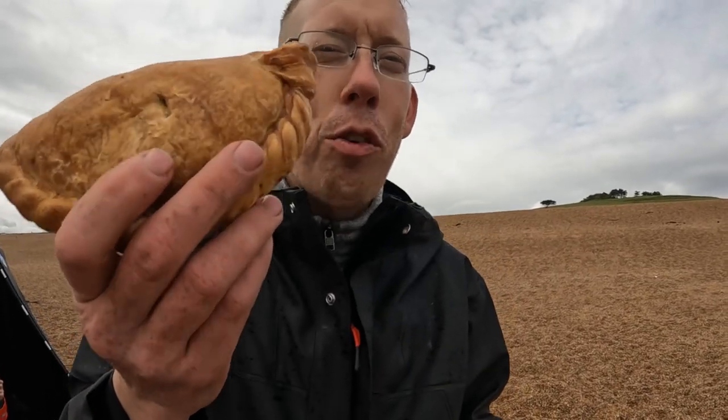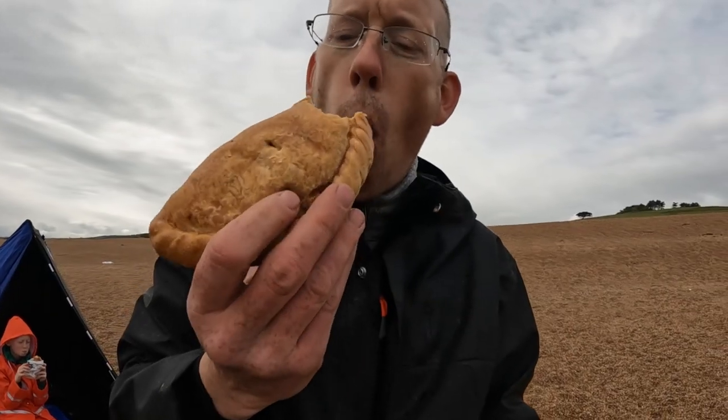I want the fish to bite so I'm going to lead by example and eat some food. This is the traditional takeaway lunch from Cornwall — a pasty. They've got parsnips, potatoes, meat, and gravy. These things are good.